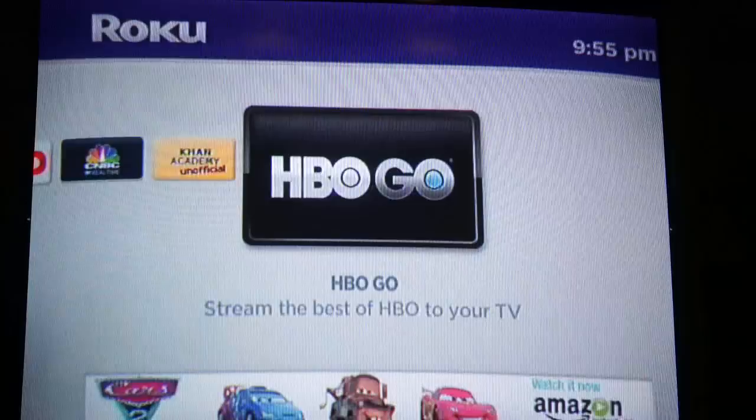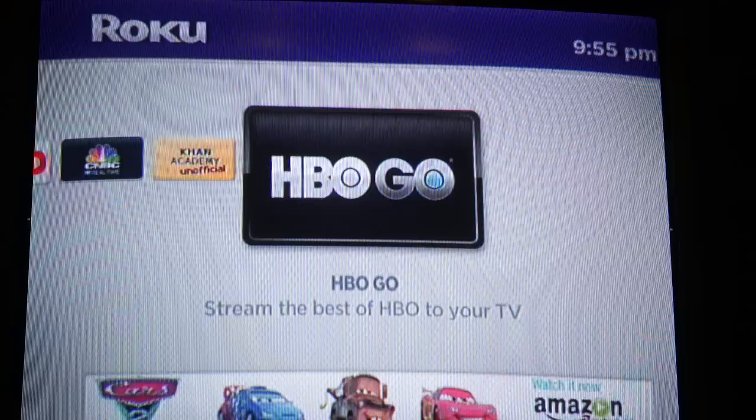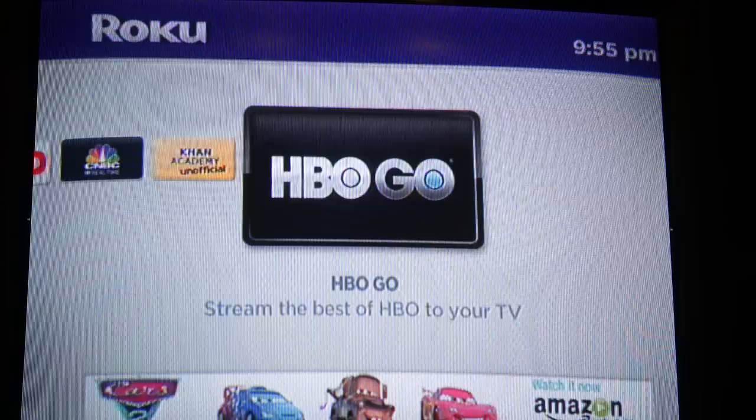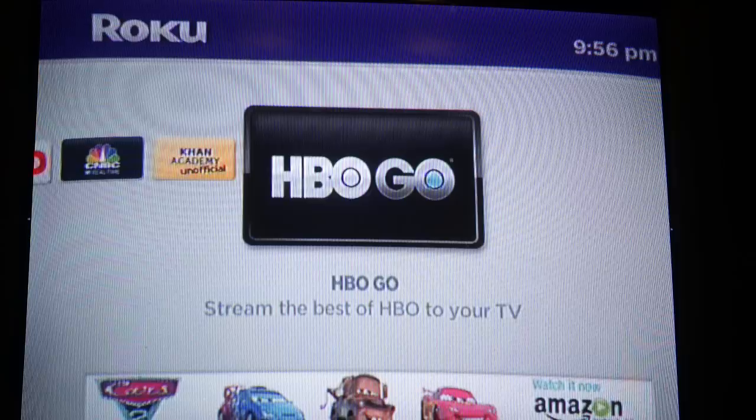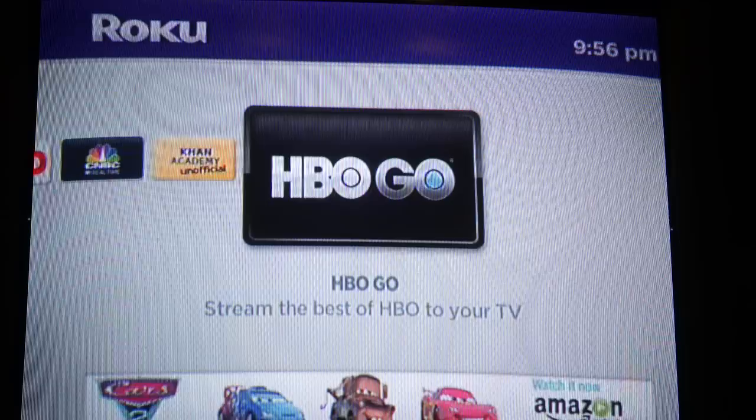What we have is HBO Go on the Roku box. It was just launched today and it's the first set-top box that HBO Go is on, with the exception of Google TV, which doesn't really count since Google TV was basically just showing a browser on your TV. This is an actual set-top box connected to your television that will stream HBO Go video straight to your TV, so instead of watching on your computer or iPad or iPhone, you can experience HBO Go on demand through your television, just like Netflix.